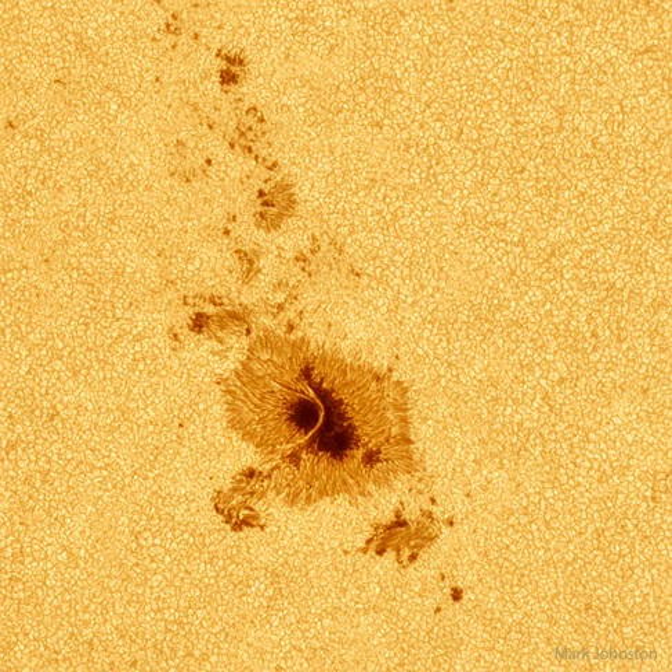The large lower sunspot is spanned by an impressive light bridge of hot and suspended solar gas. This high-resolution picture also shows clearly that the sun's surface is a bubbling carpet of separate cells of hot gas.